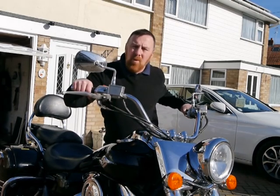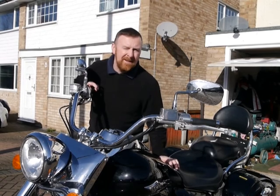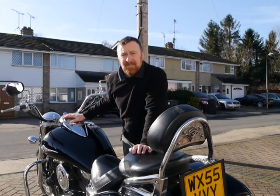Hi guys, Mark Savage here. Welcome to my channel. Today we're looking at Kawasaki's VN1600 — this is such a massive bike that they named it the Vulcan Nomad 1600.